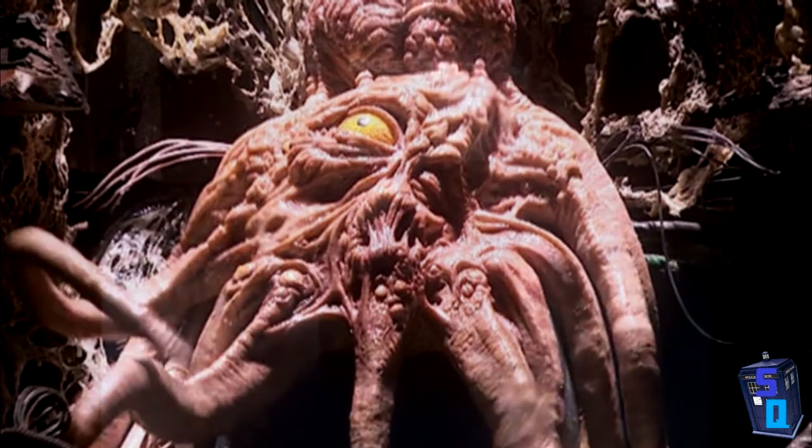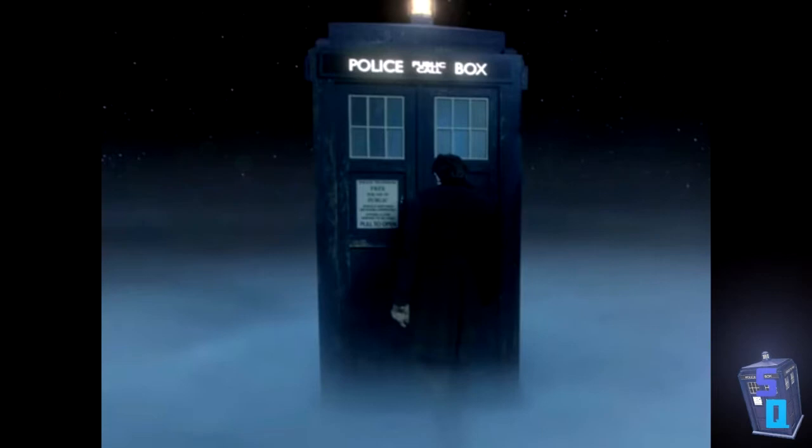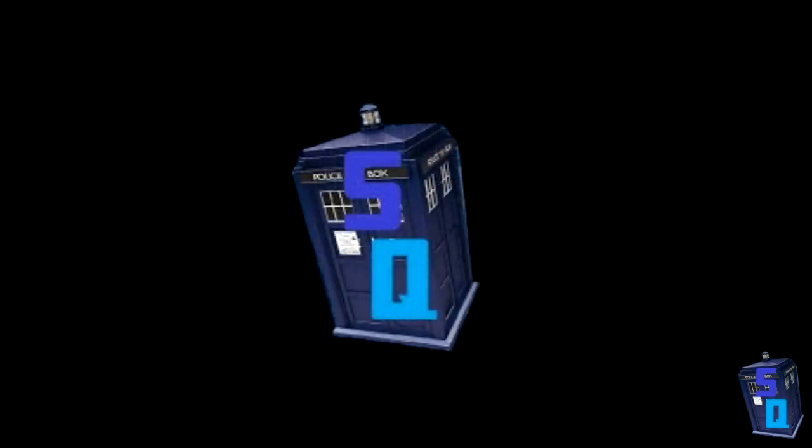Wibbly wobbly timey wimey indeed. That's it for this first part of the series. I have a lot to cover so I will be dividing it into two or three parts over the next few days or so. As always, if you enjoyed it please drop a like or comment, or subscribe if you are new and want to see more Doctor Who videos like this. Until next time guys — this is the sequence dematerialising, bye!